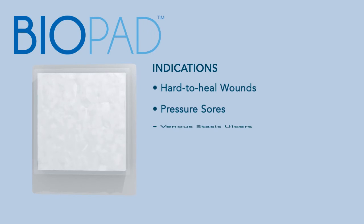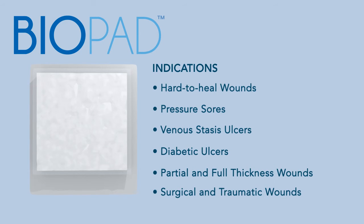Biopad is the perfect dressing for wounds such as pressure sores, venous stasis ulcers, and diabetic ulcers.